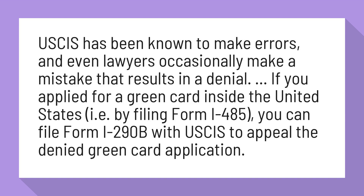If you apply for a green card inside the United States, i.e. by filing Form I-485, you can file Form I-290B with USCIS to appeal the denied green card application.